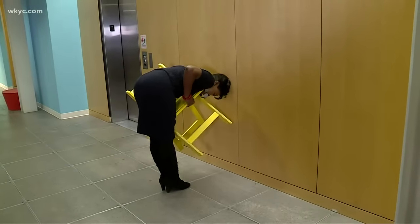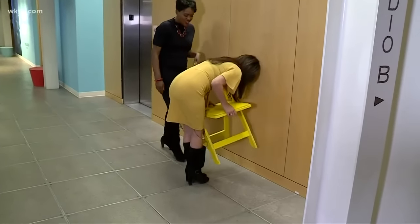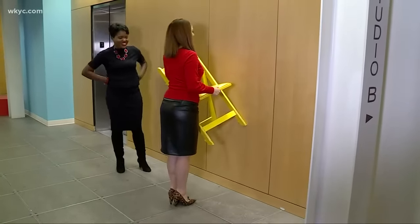Danielle gave it a try — she got it. Holly? No problem. Maureen? Those leopard heels didn't stop her.